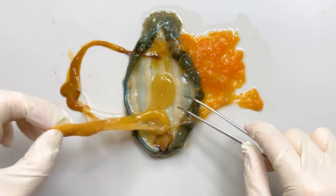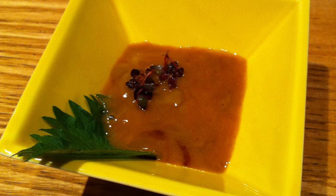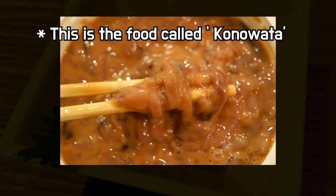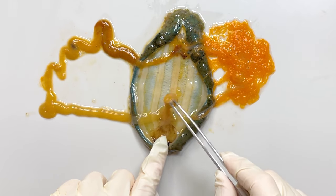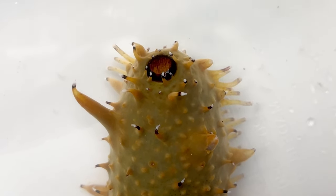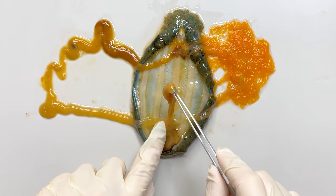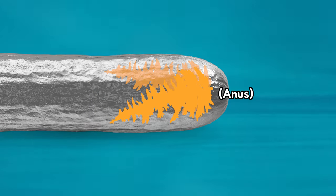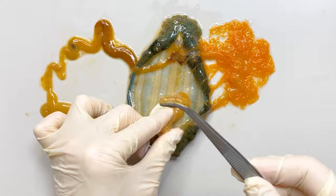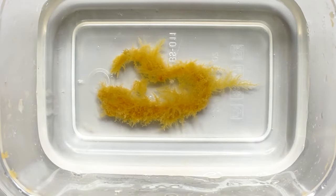Let's take out the digestive tract carefully. It seems to be very long. Some people make this digestive tract into salted seafood for eating. Inside the sea cucumber, there's one more organ besides gonads and digestive tract. We've learned that sea cucumber breathes through the anus. This is the respiratory organ of a sea cucumber called the respiratory trees. The respiratory trees are located on both sides of the anus, so it absorbs oxygen from the water. If you take out the respiratory trees and put them in the water, you can see them spread out in a branch shape — which is why people call this the respiratory trees.